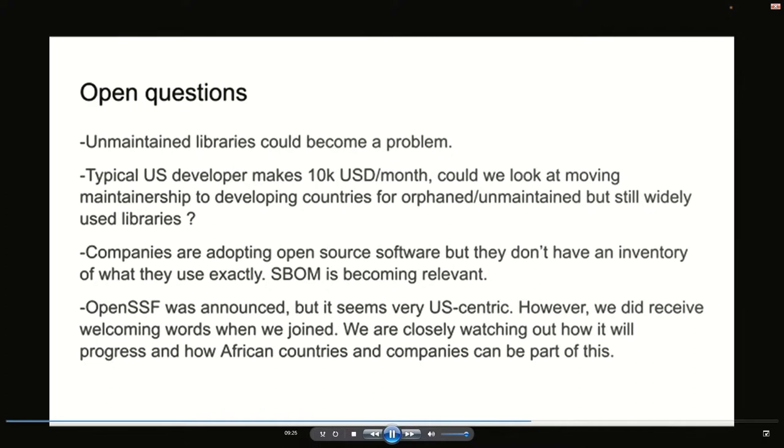Some of the questions we were asking: developing countries have a lot of Java developers. Could we look at moving the maintainership and finding a way of sustaining this effort in a developing country? Either through companies in Africa sponsoring developers, or companies in Europe or the UK finding a way to support developers in Africa doing this kind of work — through GitHub sponsorship, Patreon, or some kind of foundation.